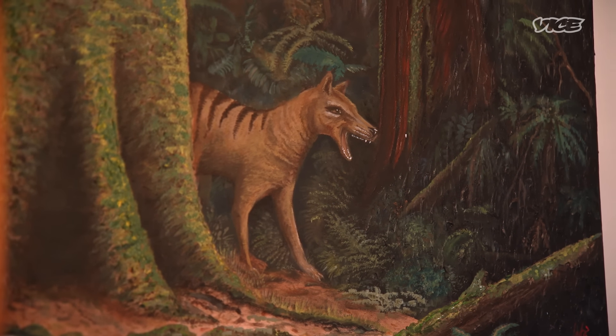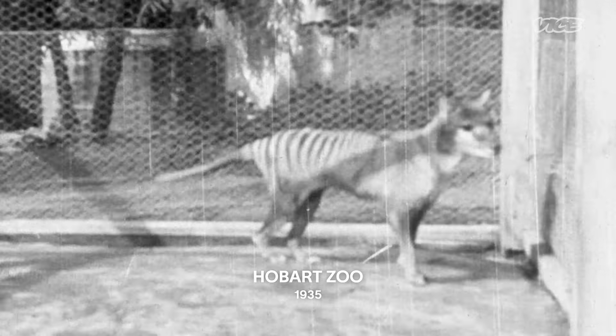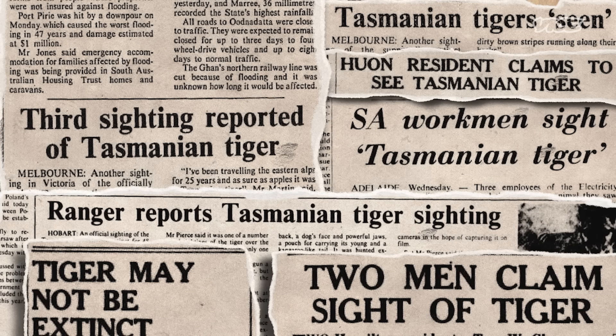The thylacine is a really unusual animal in the sense that it looks like a dog, kind of runs like a horse and behaves like a cat. Sadly, we deliberately persecuted this animal because we were scared that it might be like a wolf. Once that bounty was put in place by the government, that crippled the population. But thankfully the sightings continued and continued to this day, so there's always that little ray of hope that they're still there.